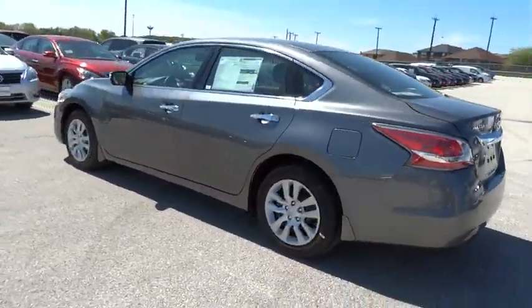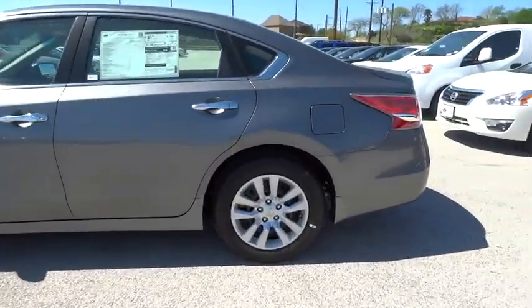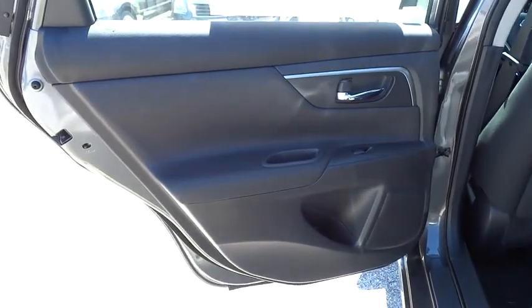Stability control, steering wheel audio controls, traction control, anti-lock braking system, air conditioning, power steering, adjustable steering wheel, driver airbag, cruise control.